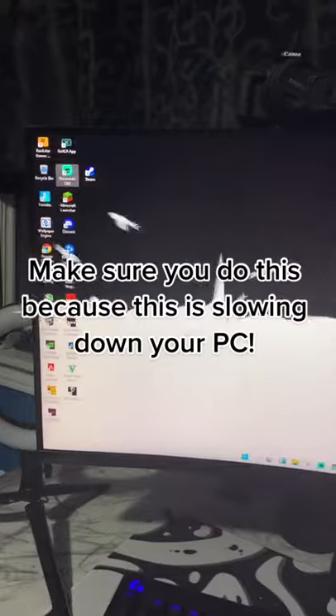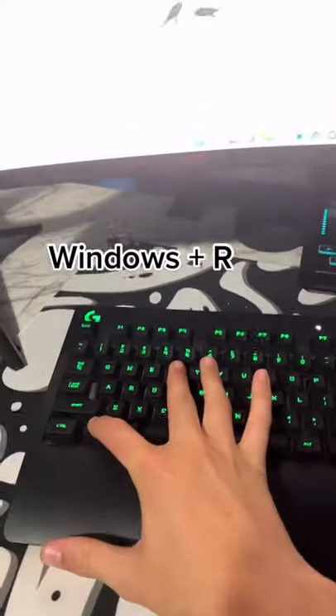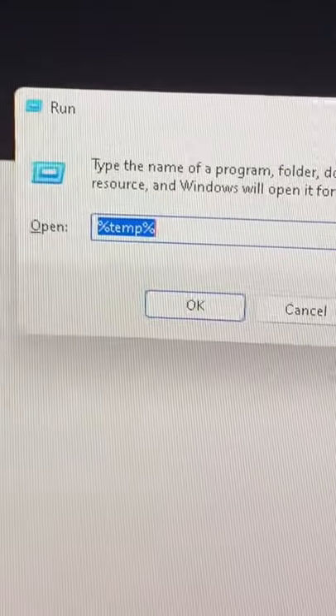Here's another PC tip. Make sure you do this because this is slowing down your PC. First, hit Windows + R, then this should pop up. Then type this in right here: %temp%.